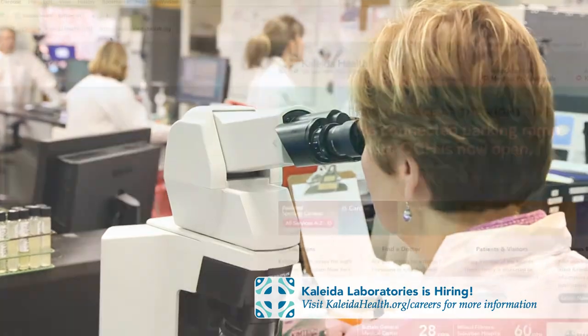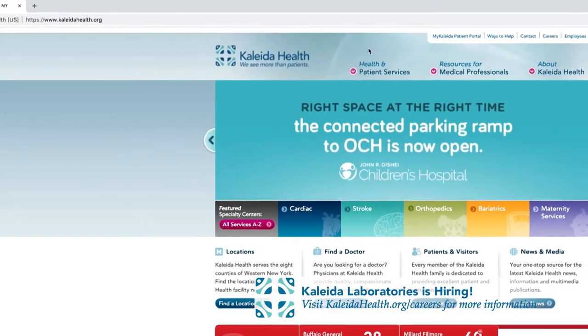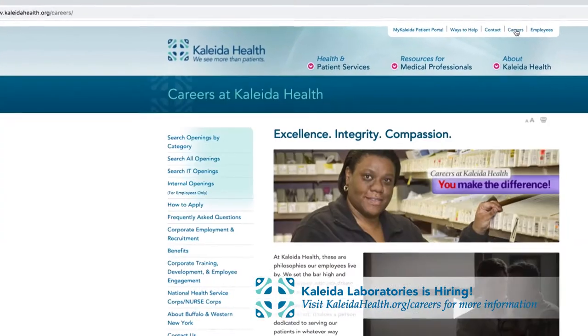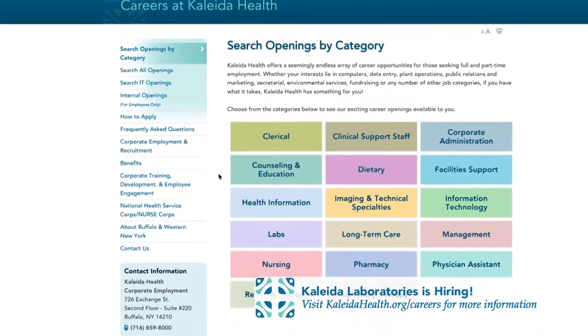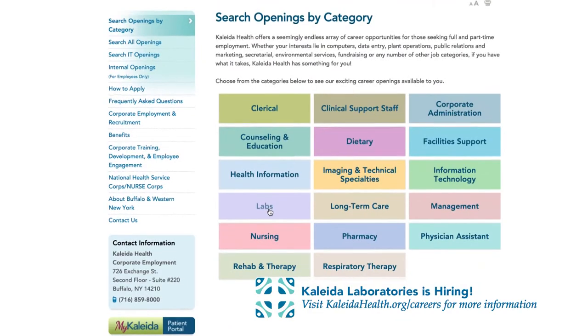At Kaleida Health, we have a lot of opportunities for people to get into different sections of the lab, whether it be microbiology, chemistry, toxicology, or genetic sections. We also have the opportunity for them to teach residents, teach future students, teach medical students, and be able to expand and grow their careers.